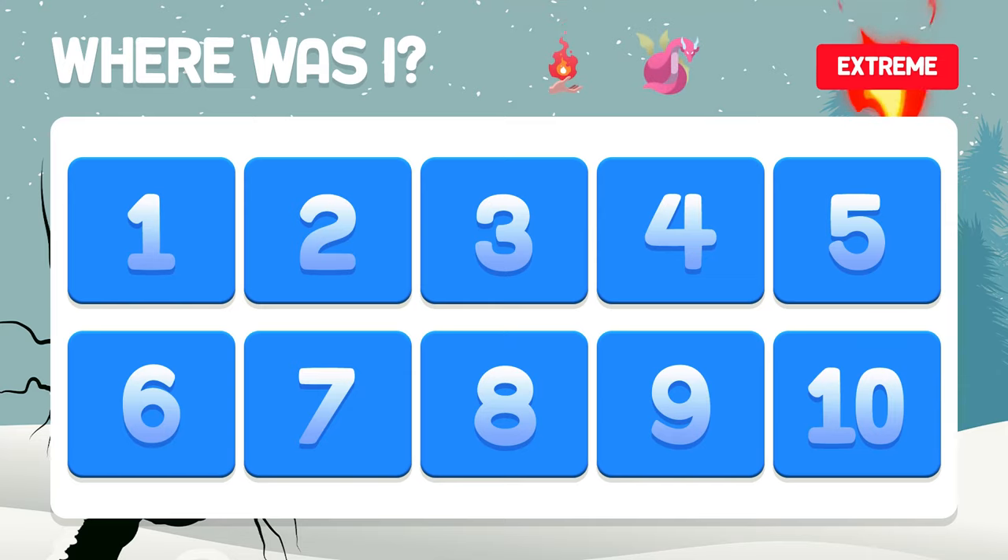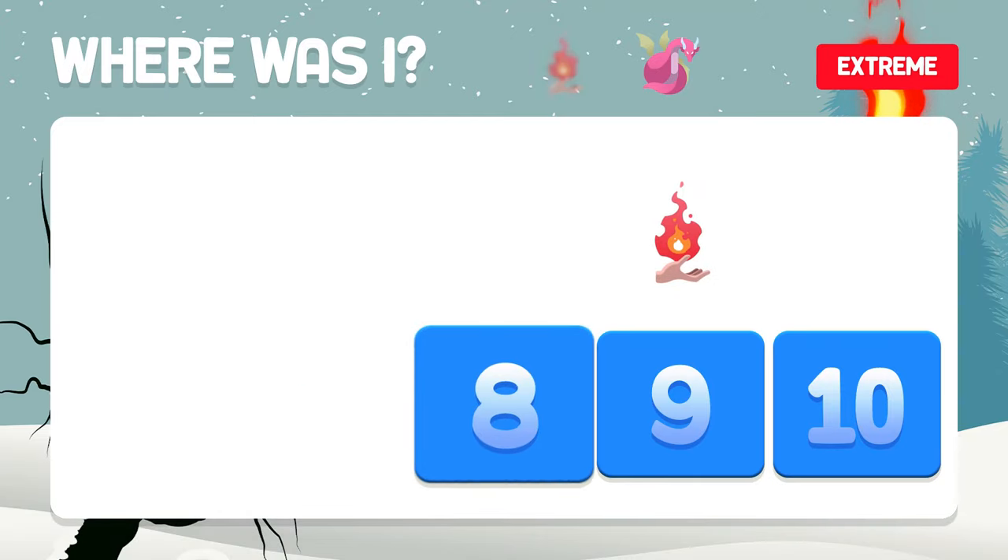The fire and the dragon — do you remember, or did you forget? They are in boxes four and seven.